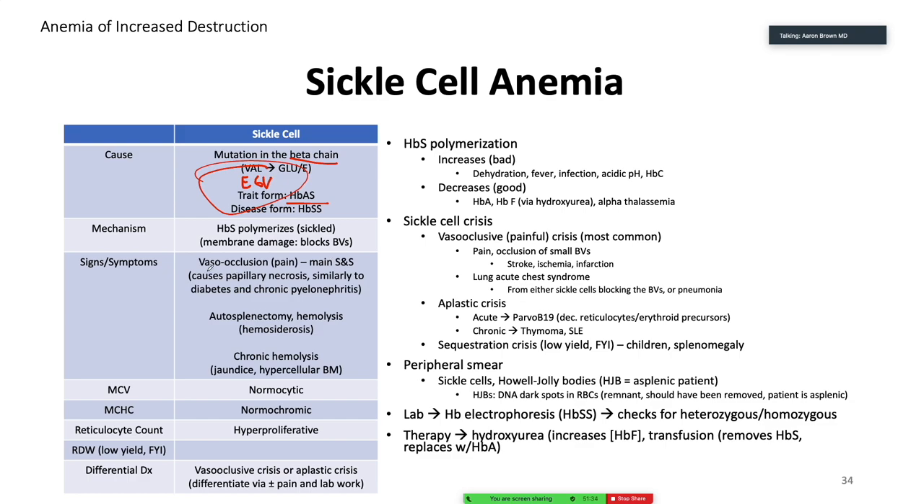Vaso-occlusive crises: when they happen in the fingers, they're incredibly painful. When they happen in the lungs, it can present almost like a pulmonary embolism picture but very, very painful — it's called acute chest syndrome. Also pyelonephritis and papillary necrosis. What can we do? We can give hydroxyurea, which helps the patient make more fetal hemoglobin. That's a nice temporizing measure because fetal hemoglobin actually has greater affinity for oxygen than adult hemoglobin and still carries oxygen to the tissues.